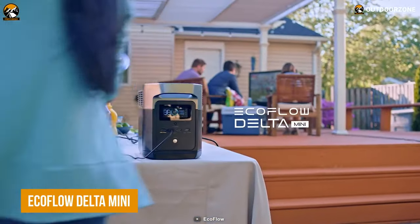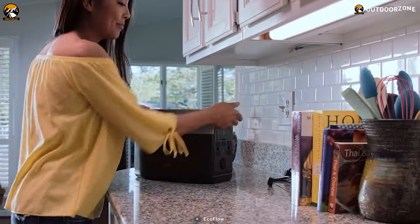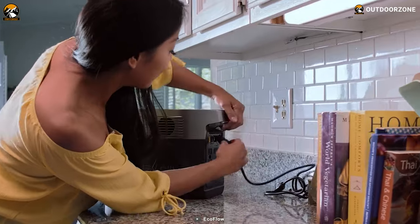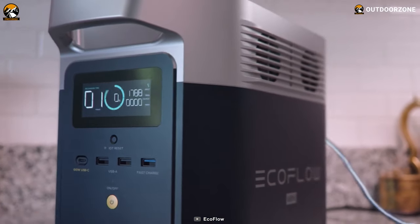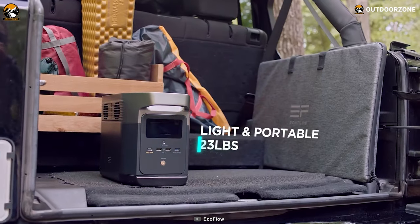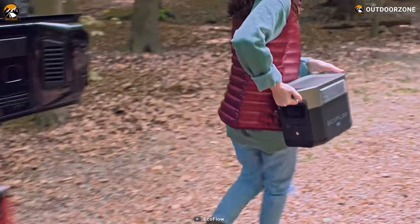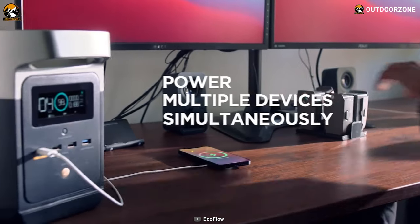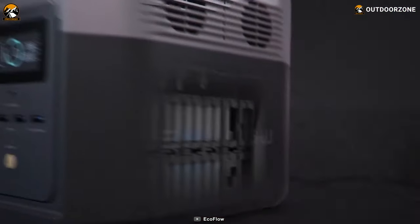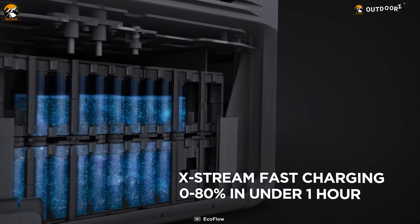You'll be ready to go off the grid with the EcoFlow Delta Mini. It's a small and portable power station. You can power your whole house from it or use it to keep some lights on during a blackout. It's great for off-grid living, vacations, car camping or anywhere you need a reliable source of electricity. It can charge multiple devices at once and has built-in MPPT technology that delivers up to 80% charge in just one hour.